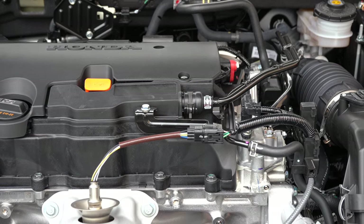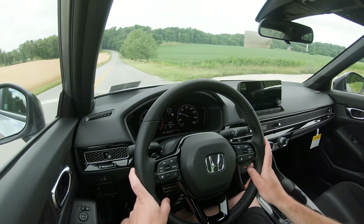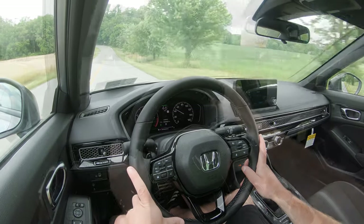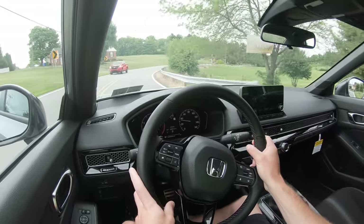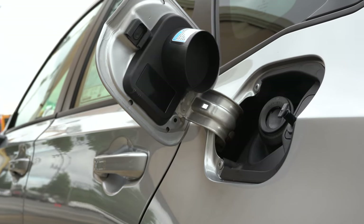The other engine configuration belongs to the EX and Touring trim levels — a turbocharged unit putting out 180 horsepower at 6,000 RPM and 177 lb-ft of torque at 1,700 RPM, again sent to the front wheels through a CVT with paddle shifters for the Touring only. The 0-to-60 time for this configuration comes in at approximately 7.5 seconds, which is slightly slower than the previous outgoing generation.